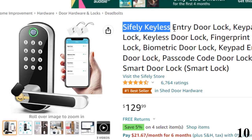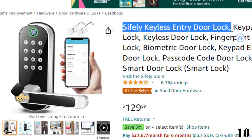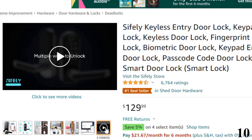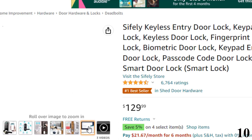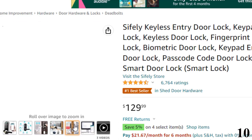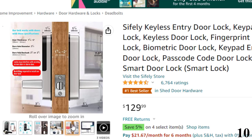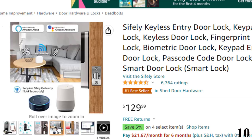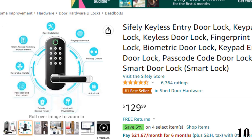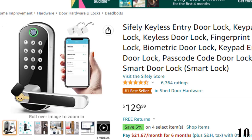Number 10: Sifley Keyless Entry Door Lock, now available at around $130. Sifley Smart Door Lock is a great solution for Airbnb short-term rental hosts, rental property management, and self-housing residents. Generate a passcode remotely and share it with your visitors. Advanced 5-in-1 Keyless Entry Smart Door Lock — fingerprint, code, fob, smartphone, and key. Easy to install in minutes with just a Phillips screwdriver, no extra drills needed.